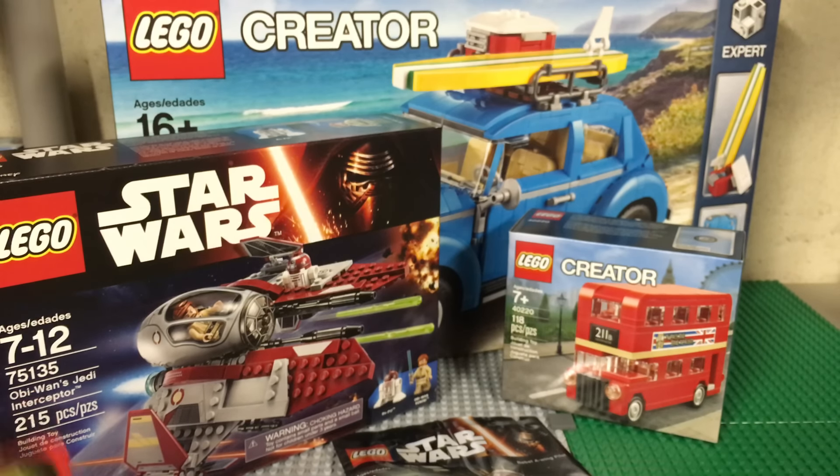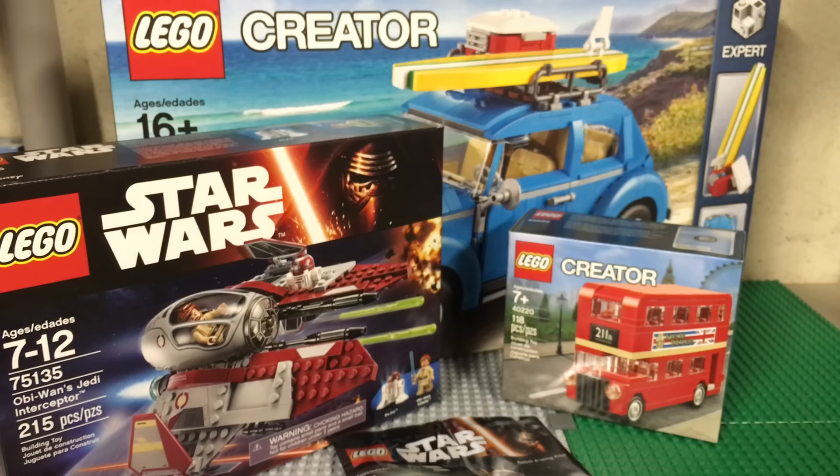If you guys want to use code 'volkswagen' in the comment section of your BrickLink order, you'll get free shipping — as long as there are no sealed sets, just parts and minifigs. The link to my BrickLink store is always in the description. That's pretty much all for this video — please remember to like, comment, and subscribe, stay tuned for more videos, and peace out. See you guys later, bye!